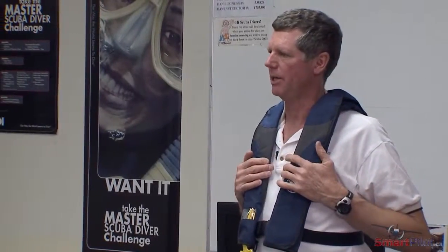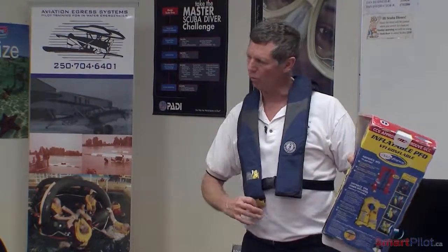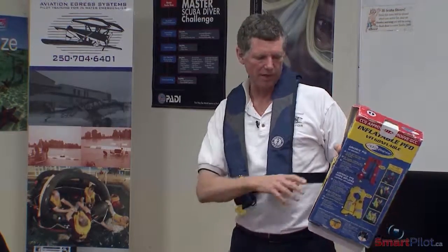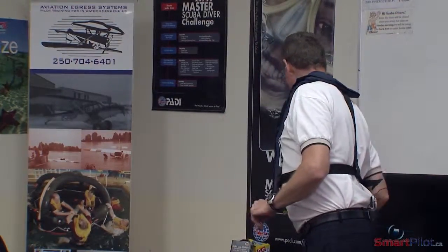How many of you have Mustang jackets? They work good. When you bought them, did they come with a box or bag that said 'manual pull only'? What would happen if you got the one that says 'water activated'? Well, it gets a little damp in the cockpit — you're going to die. You're going to die.